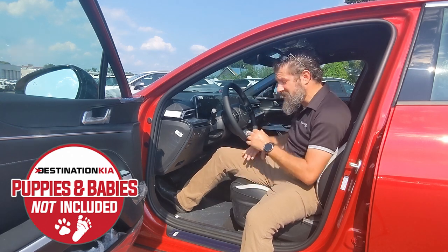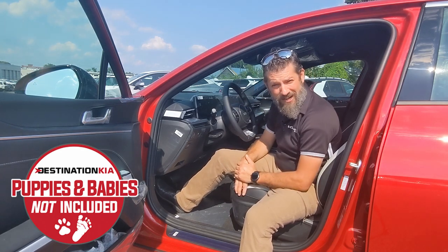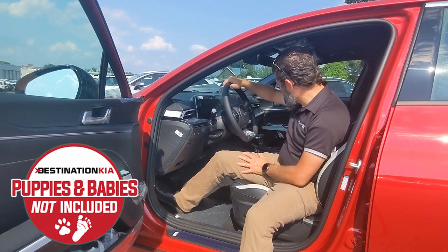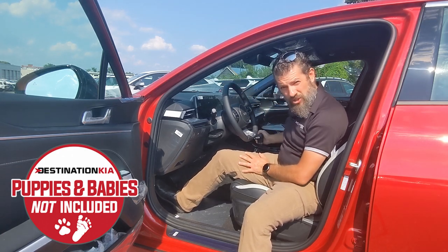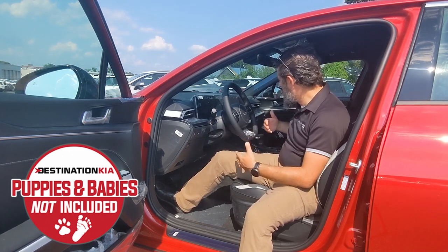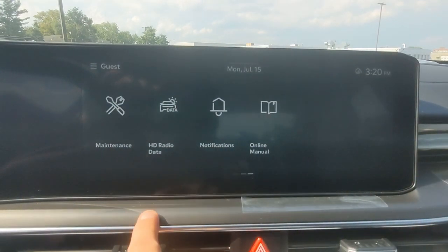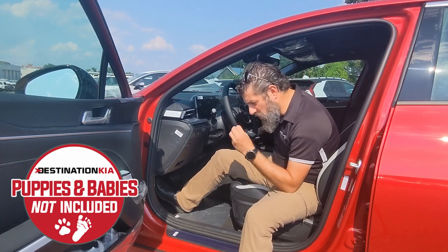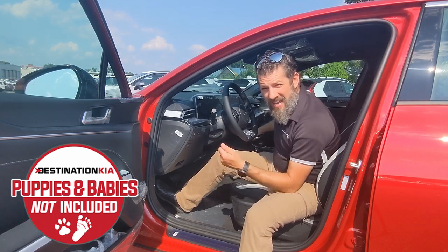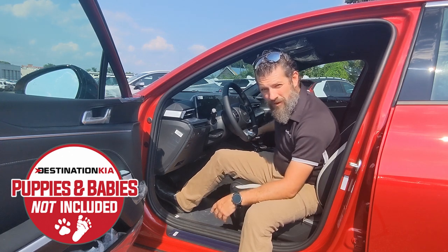Additionally, here inside the driver compartment, we've got a leather-wrapped steering wheel and a leather-wrapped shifter knob, and that's in addition to the new upgraded audio system. New for this model year, you can get a Bose 12-speaker with subwoofer sound system, and that includes advanced sound design capabilities, which is something that wasn't available in previous model years.